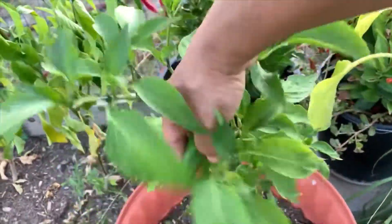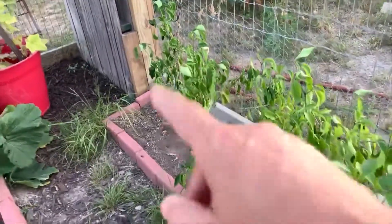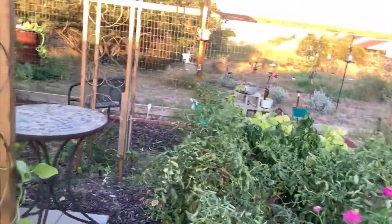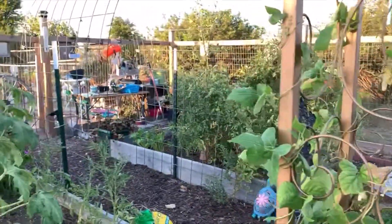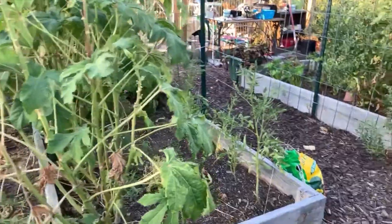Here are the jalapeños — I need to harvest those and I need to water right now. I know everything looks kind of sad, but this is the summer garden. The weather has been really harsh here in Texas.